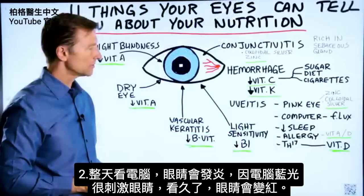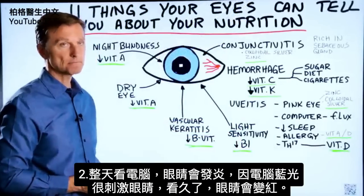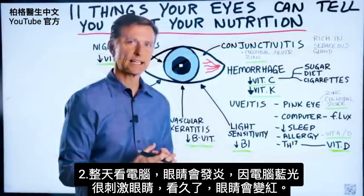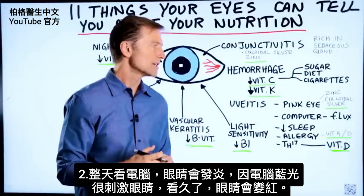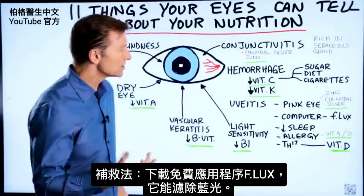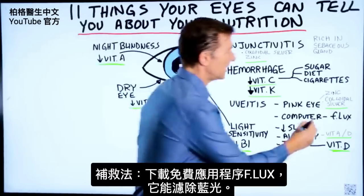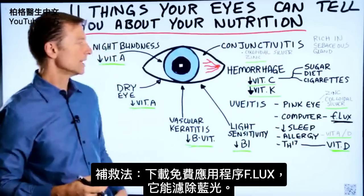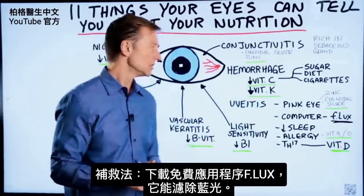Your eye could also be inflamed because you're sitting at the computer all day long. The blue light that emanates from your computer is very, very irritating on the eyes, and over time it can get red. A great solution is a free app called F.LUX — you can look it up, download it, and it just filters off the blue light.